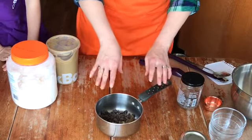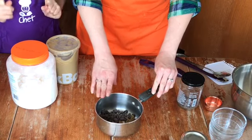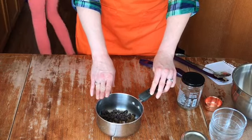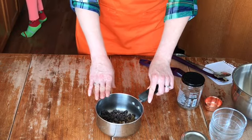Dark chocolate is dairy free, which was important in this household when our youngest was a baby and was allergic to dairy. Dark chocolate also doesn't have refined sugar and is a great source of antioxidants. So we are going to take this and melt it until it's nice and bubbly.